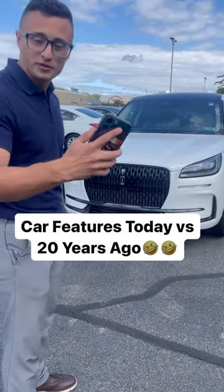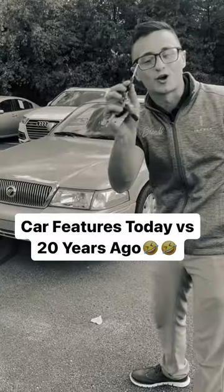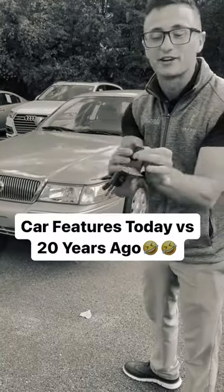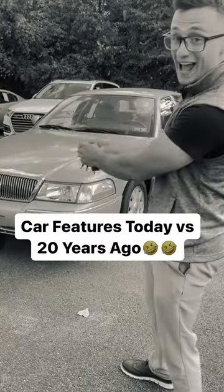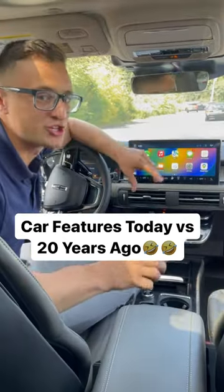You can literally unlock and lock the car with your phone — super easy, no more unlocking with your key. You also have your key fob where you can unlock and lock the car. Pretty cool, isn't it? You have wireless Apple CarPlay and wireless charging, so you can play all your favorite tunes and charge your phone — no cords required.